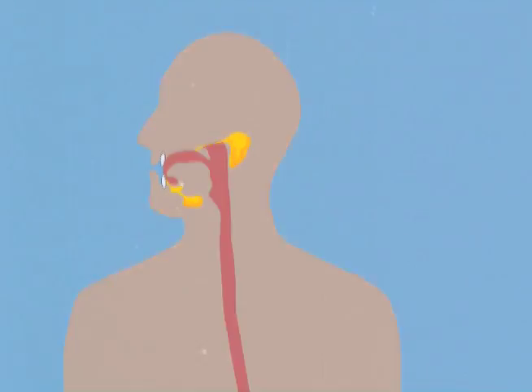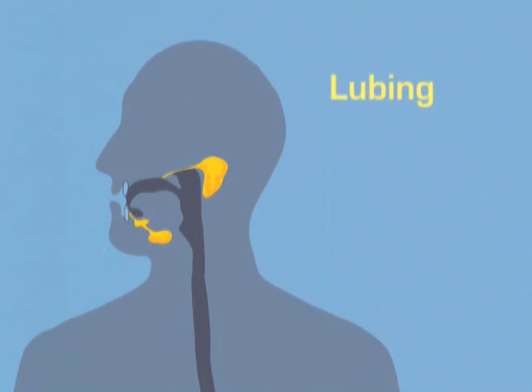The saliva produced in the salivary glands helps lubricate food, as well as contributing enzymes that break down starches.